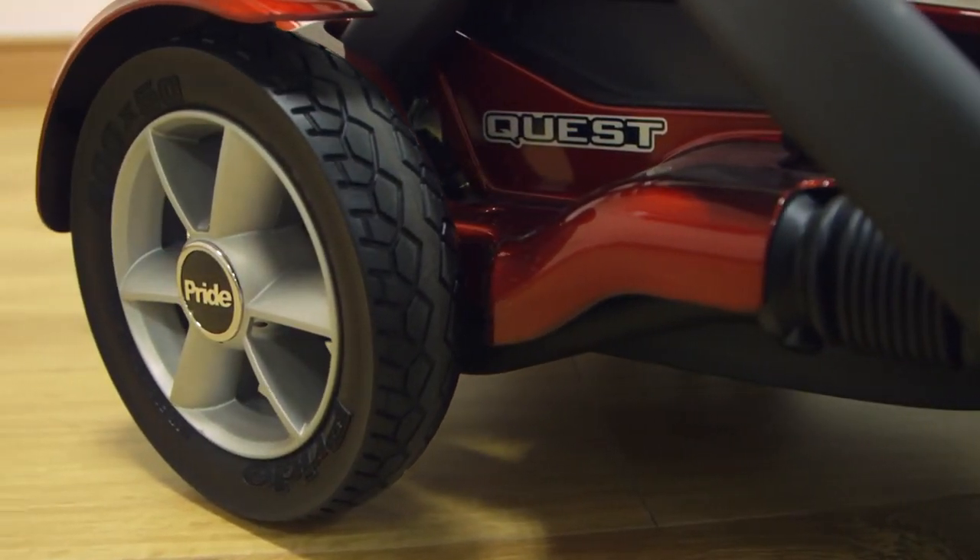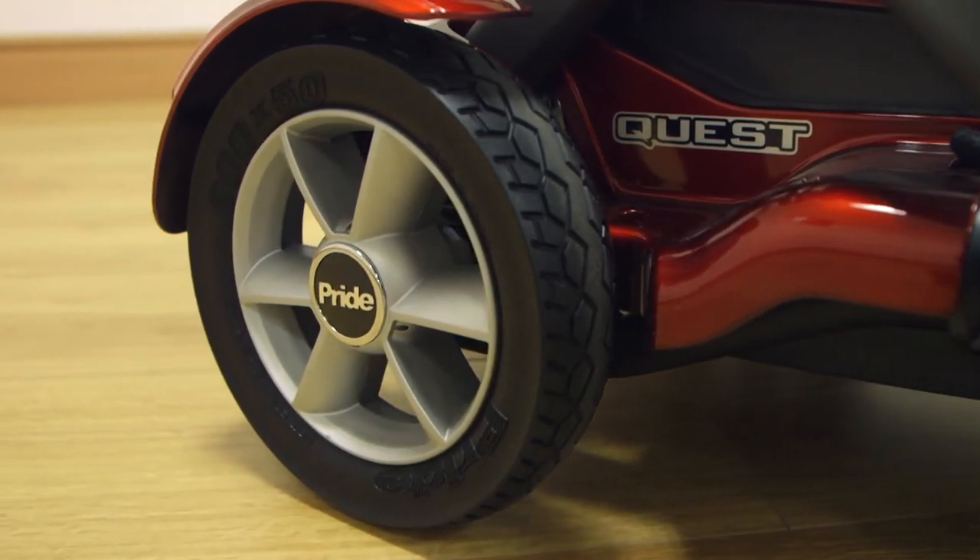This scooter can carry a maximum user weight of 18 stone, and its solid tyres make it highly durable.